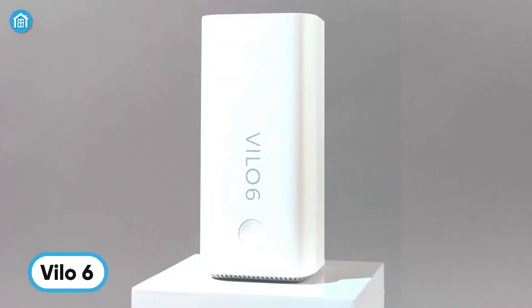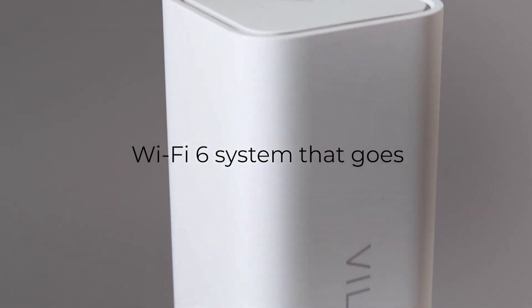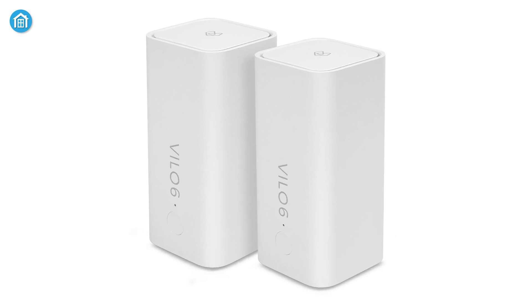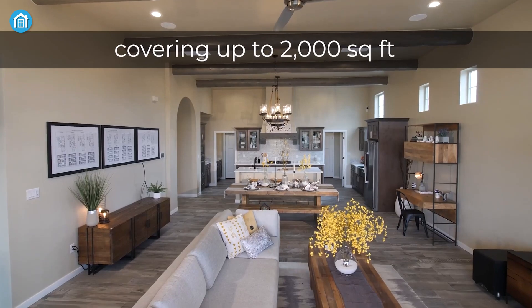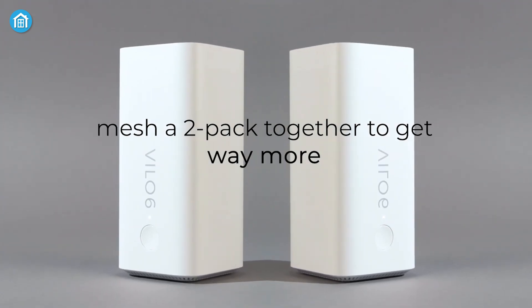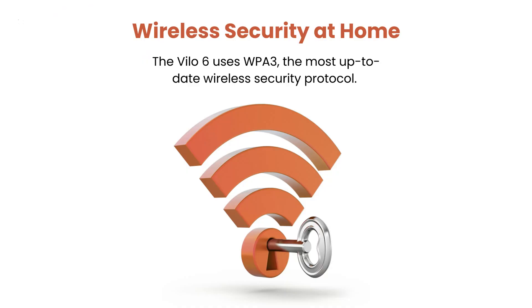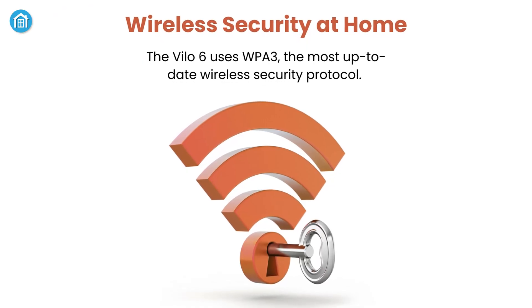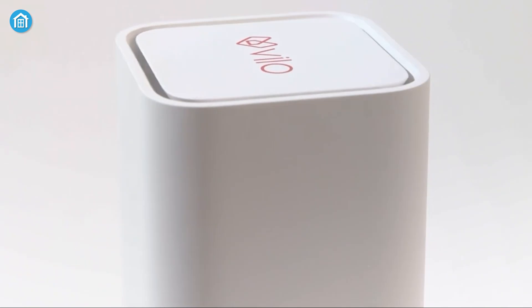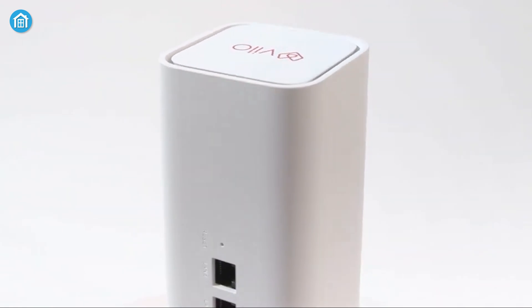The Velo 6 Wi-Fi Mesh system is a budget-friendly solution for seamless whole-home connectivity. With Wi-Fi 6 technology, it supports gigabit bandwidth plans, next-gen devices, and IPv6 for future-proof networking. Each unit covers up to 2,000 square feet, and a two-pack expands coverage to 4,000 square feet, connecting up to 128 devices per unit. Equipped with three gigabit Ethernet ports and WPA3 security, smart queue management optimizes your network, while free in-home parental controls from BARC add peace of mind for families.